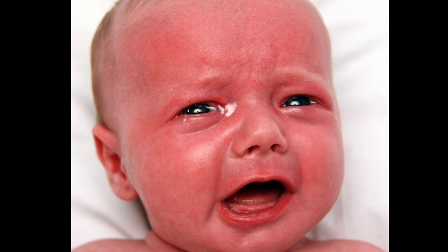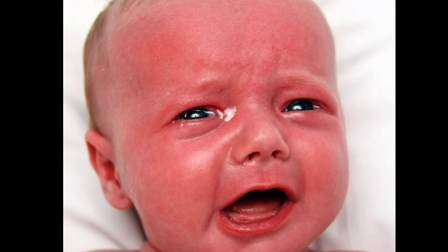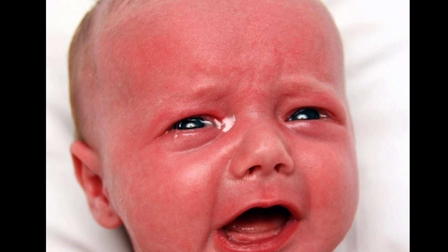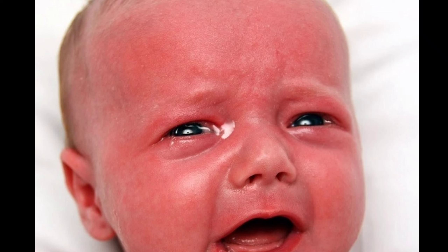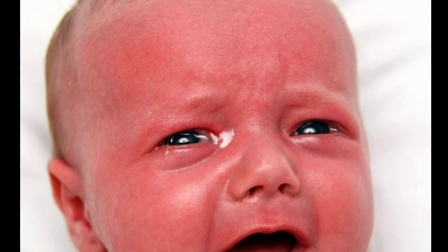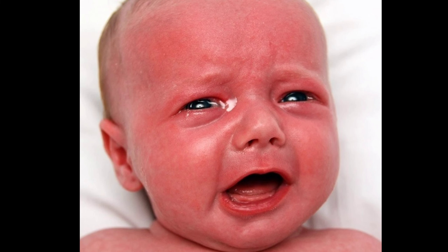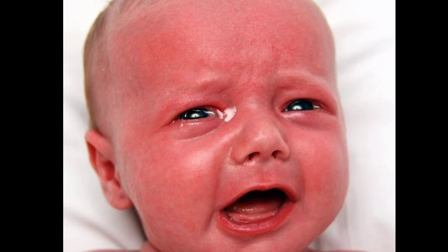In summary: infant dyschezia is a functional condition characterized by at least 10 minutes of straining and crying before successful or unsuccessful passage of soft stool, in an otherwise healthy infant less than six months of age. The cause is uncontrolled coordination between pelvic floor relaxation and abdominal pressure, leading to a less sensitive gastrocolic reflex.